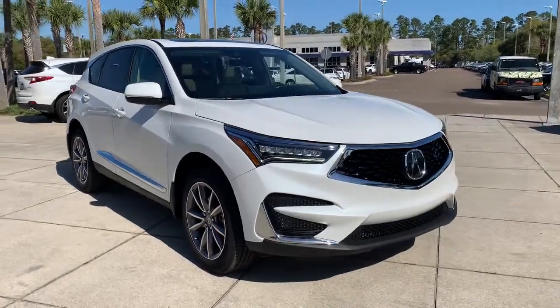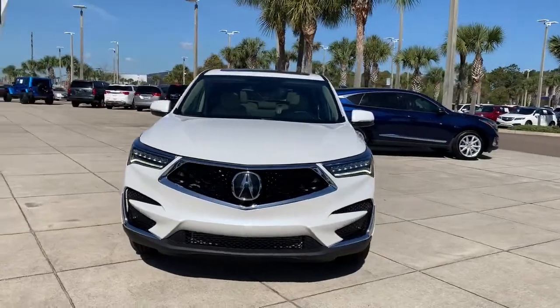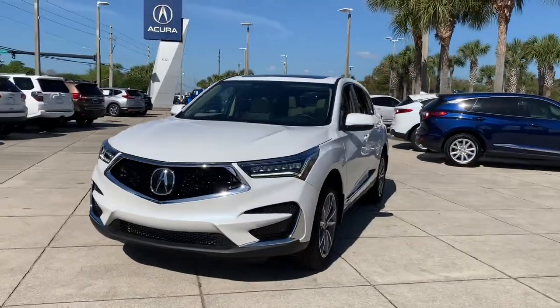Picture yourself in the 2021 Acura RDX. Torn between luxury and high performance? Get both in the RDX.